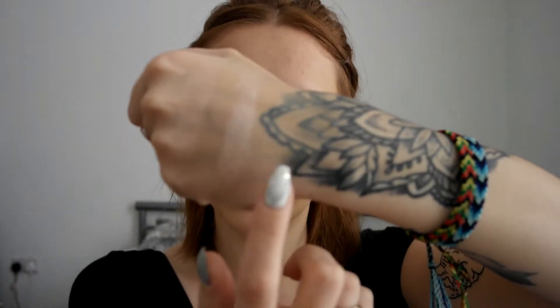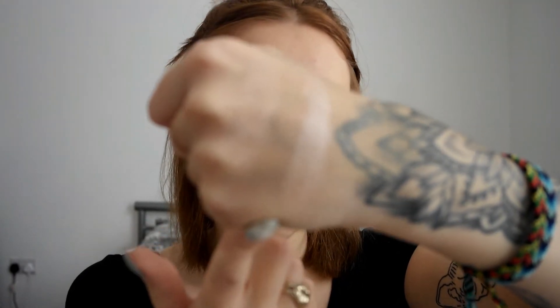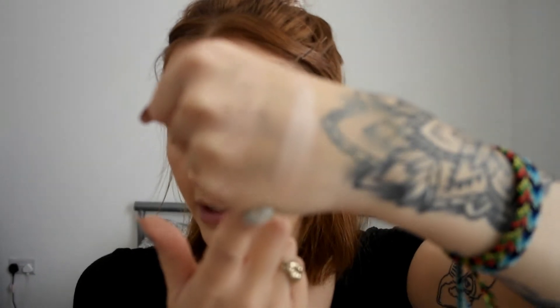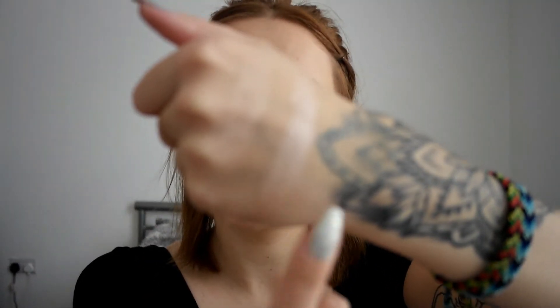The other shade is called Fire Crystal, which is more of a blinding highlight. I can already tell it's going to be a lot more blinding. For today I think I'm going to go in first with a bit of Lightning Dust, which is the more subtle one. There's definitely a glow there but it's nothing crazy. If you're someone that likes a subtle highlight, I think this would be really, really good for you, but I like quite a blinding one no matter what time of day.